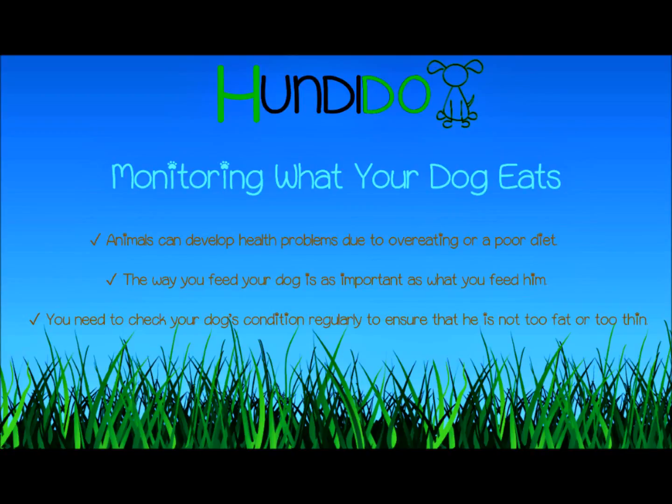Hello everyone, this is Malai from honeydew.com. For today's topic we're going to talk about monitoring what your dog eats. As with humans, animals can develop health problems due to overeating or a poor diet. Make sure your dog eats the right amount of food to maintain an optimal weight for his breed or size.